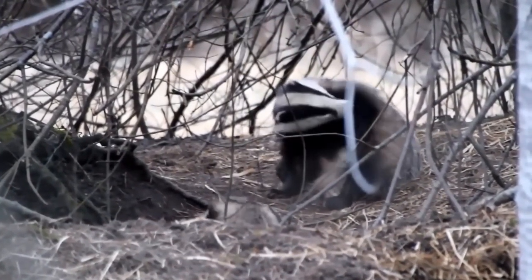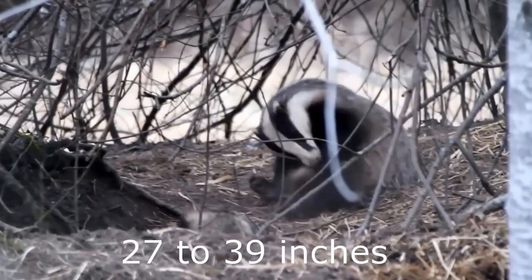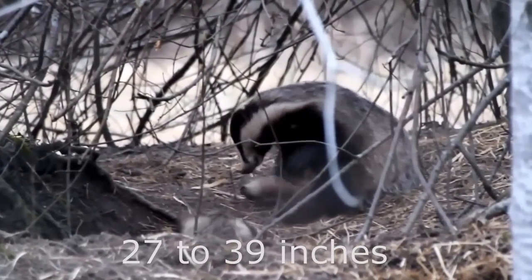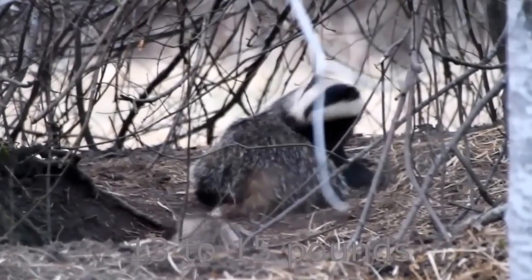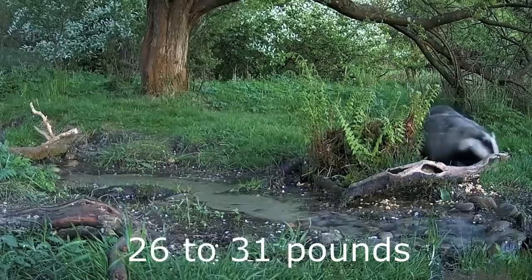European Badgers are the UK's largest remaining land predator, with adults growing to between 70 centimetres and a metre long. Their weight varies throughout the year — 6 to 7 kilos in the summer and twice as much in the winter, at 12 to 14 kilos.